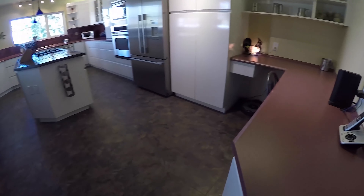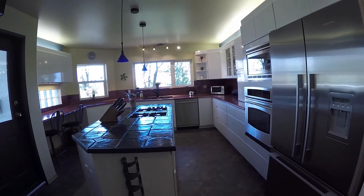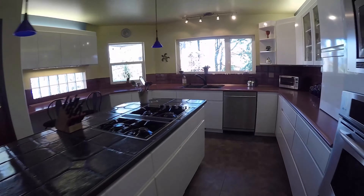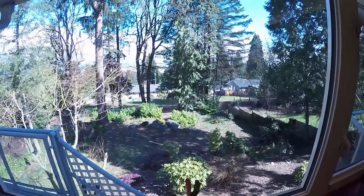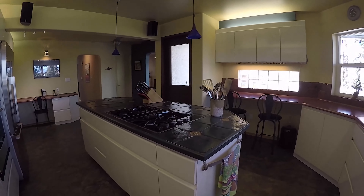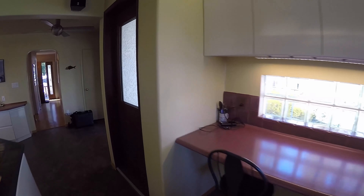The kitchen had an extension done — yes, with permits — providing you with ample space. See the great view from the kitchen sink? The island has a gas cooktop for the chef and the family.